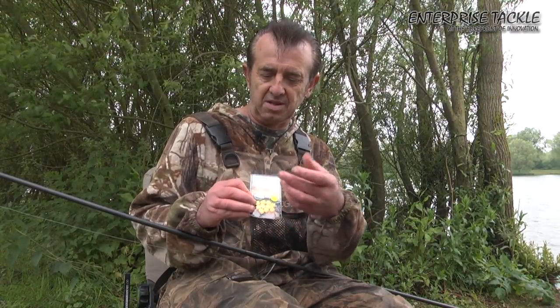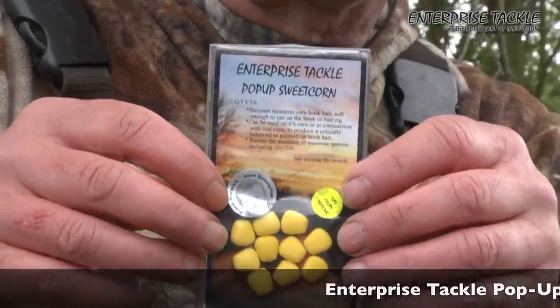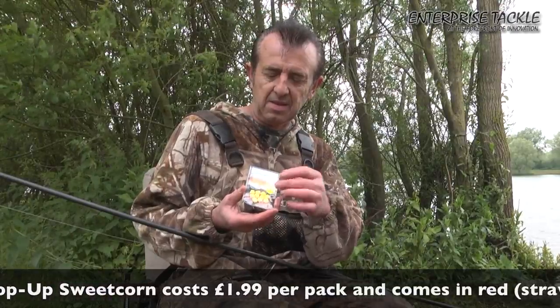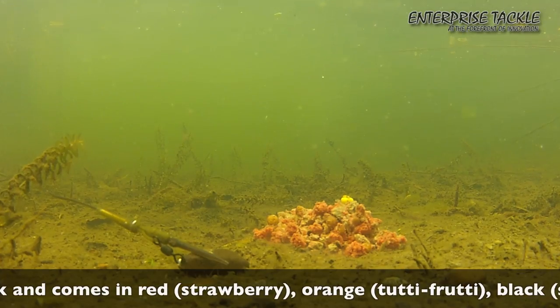You can use it on top of boilies, multiple uses, you know, attraction coming from it. I use the flavoured stuff as well as the unflavoured. It comes in lots of different flavours. And it's the visual impact of it — carp love corn. No matter what happens, wherever you take it, they're going to always eat corn.